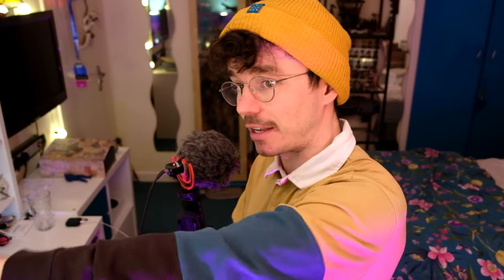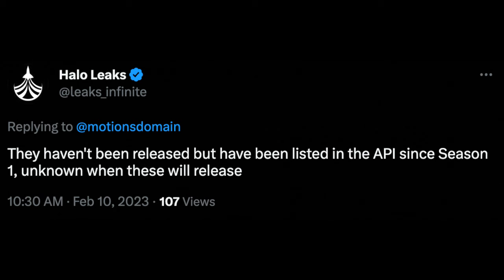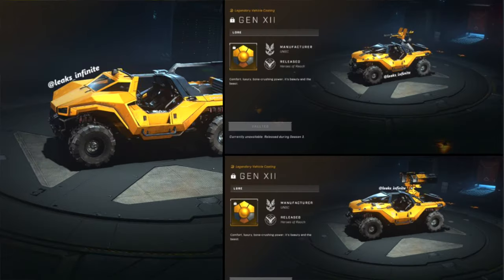It could be because Gen 12 is slated to release in Season 3 and we've just got a sneak peek. Think about it — this set is not shipping until 2024, so Mega would probably want to put some eggs in a basket and get fans to vote for something that isn't even out yet, so it'll be more relevant when they're selling it. Halo Leaks actually responded to me saying they haven't been released, but have been listed in the API since Season 1 — unknown when these will release. And Nightelev responded with a post from Halo Leaks back in November 2022 showing unreleased Halo Infinite Vehicle Coatings under Gen 12, but it only has the Razorback, Warthog, and Rocket Hog — no evidence of a Mongoose coating online. It might be coming to Mega before it even gets a render online.